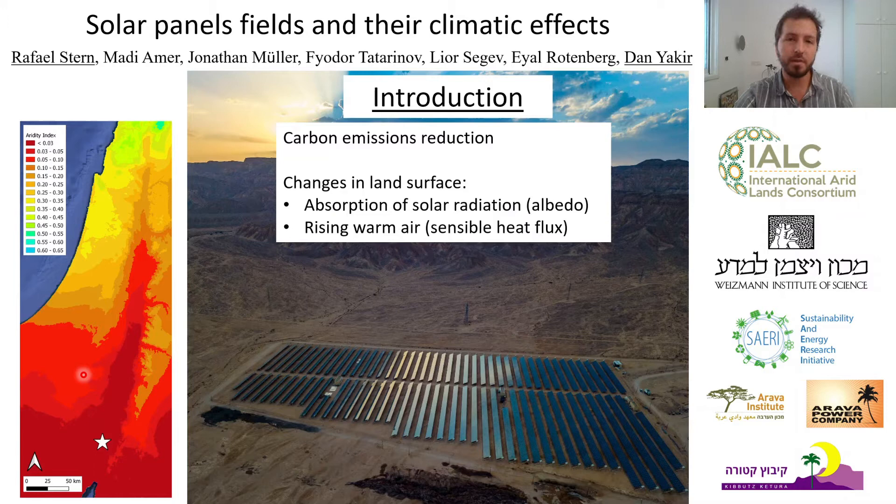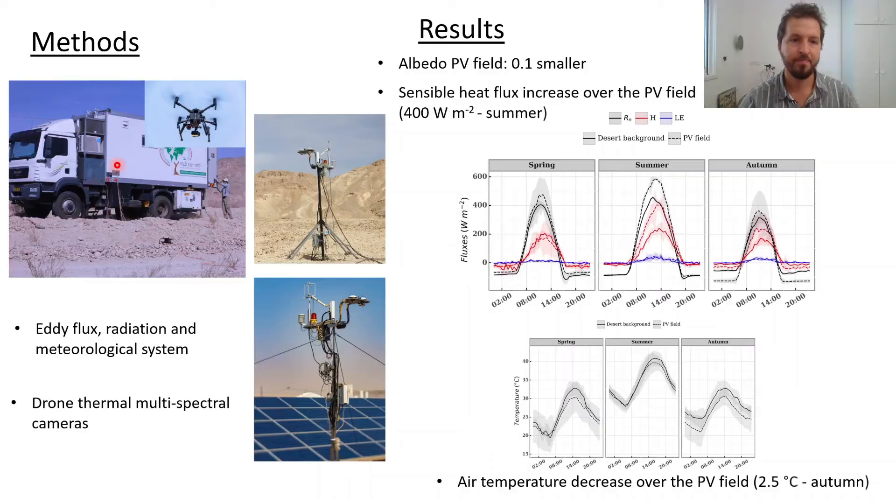Our study was conducted at the hyperarid Araba Desert in Israel, close to the border of Jordan. We used a mobile eddy covariance flux station and radiation sensors, and also thermal and multispectral cameras carried by a drone. We installed all the instrumentation in a PV field and in the outside desert for about one week in each season of the year.